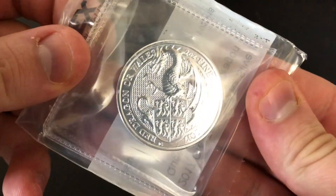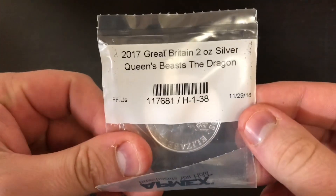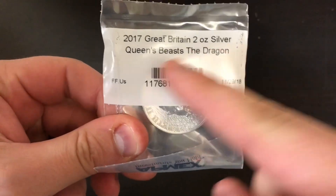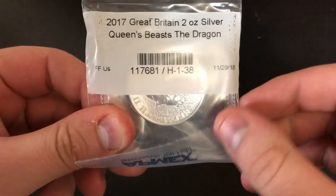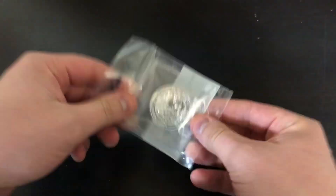The Red Dragon of Wales from the Queen's Beast series. I picked this up off of APMEX. We got a 2017 Great Britain 2-ounce Silver Queen's Beast — the Dragon. So let's get this out of here. I'm so excited to look at it.